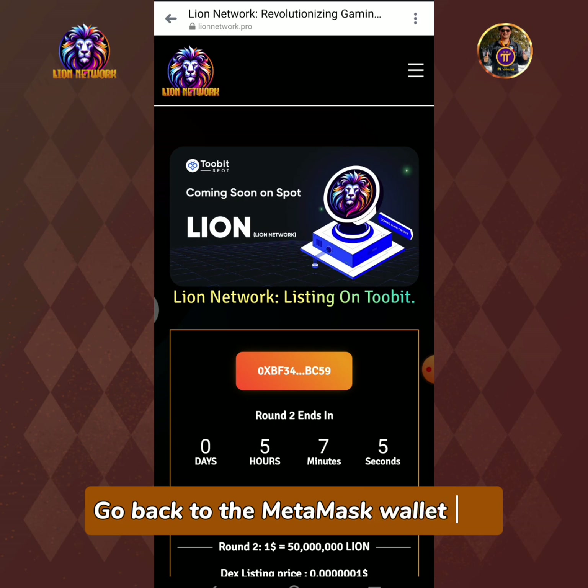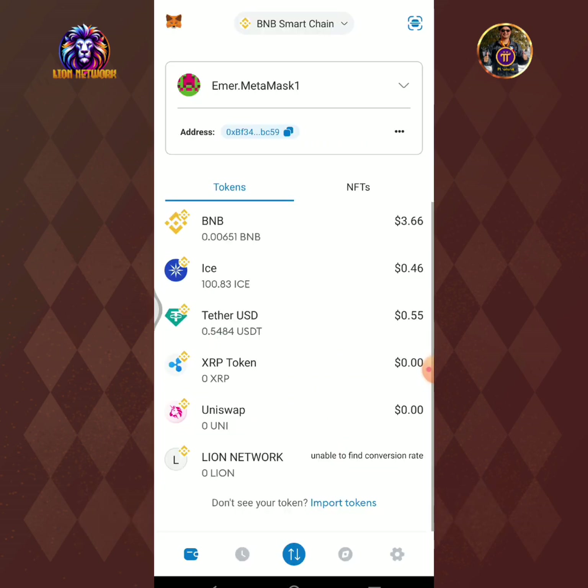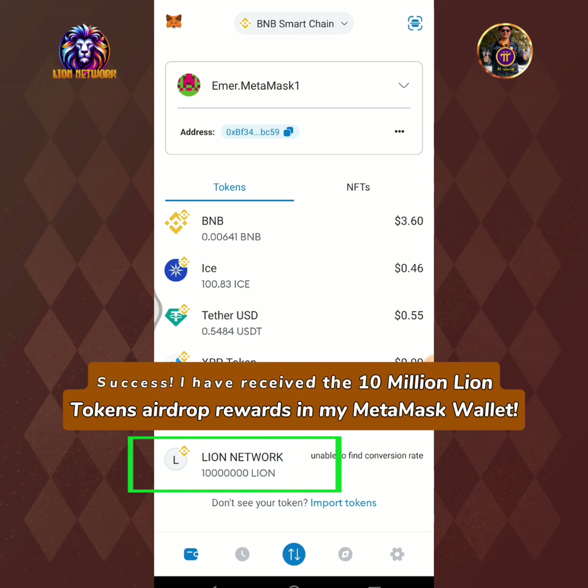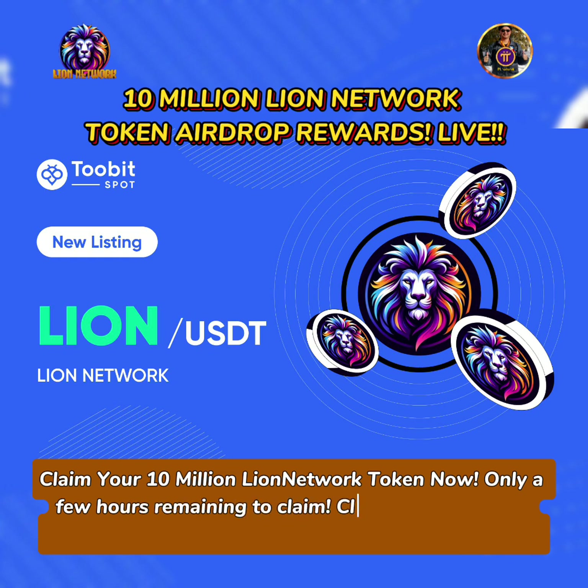Go back to the MetaMask wallet app. Success! I have received the 10 million Lion tokens airdrop rewards in my MetaMask wallet. Claim your 10 million LionNetwork token now — only a few hours remaining to claim.